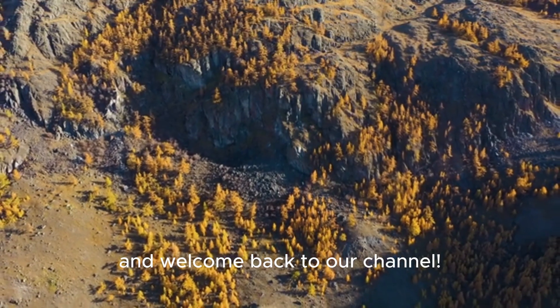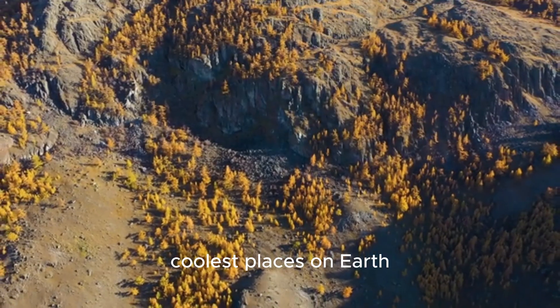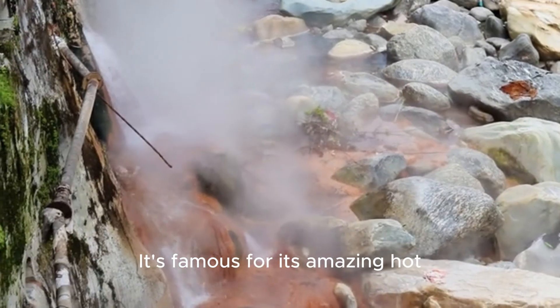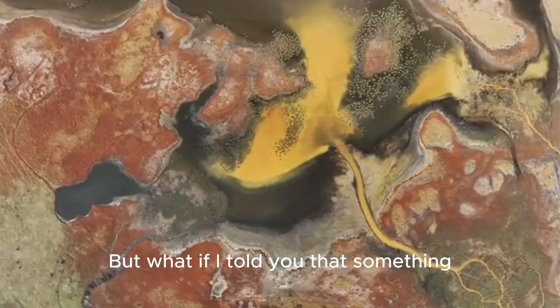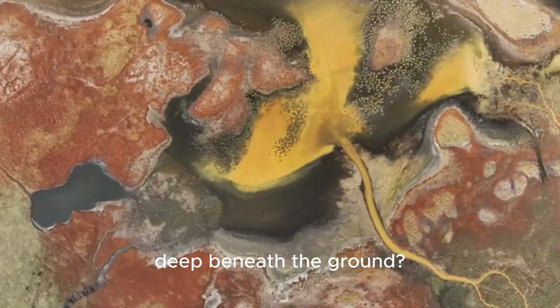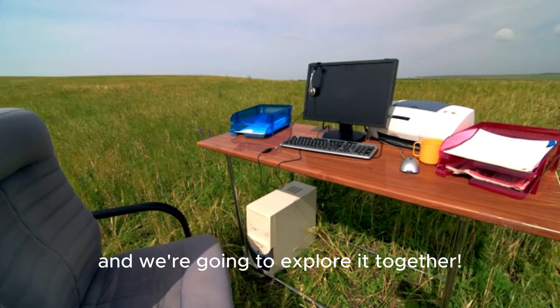Hey everyone and welcome back to our channel. Today we're going on an adventure to one of the coolest places on earth, Yellowstone National Park. It's famous for its amazing hot springs and geysers like Old Faithful that shoot hot water way up into the air. But what if I told you that something even more incredible is happening deep, deep beneath the ground? Scientists have just found something super exciting and we're going to explore it together.